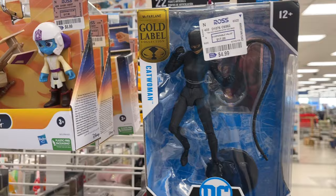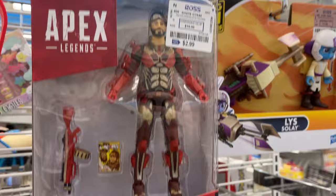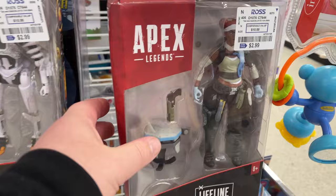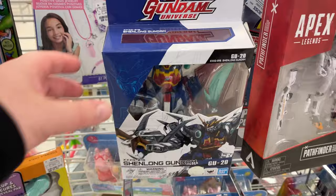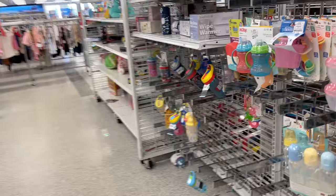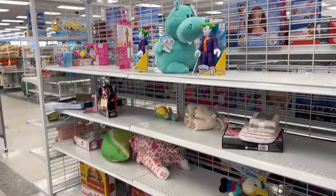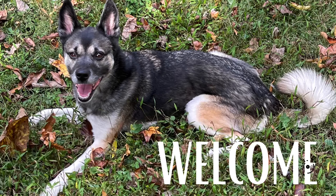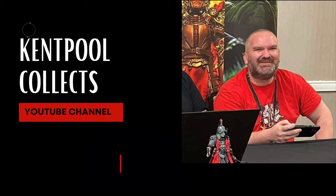We've been finding Catwoman for $2.99. Got a little robot for $2.99 — I don't think I've ever seen these. Maybe they were at GameStop? It's pretty cool — it's got the Gundam. We're getting our toy hunt started, so make sure you jump in. It's a little discount toy hunt here with your guy Kenpool Collects — let's keep it going and see what we find!